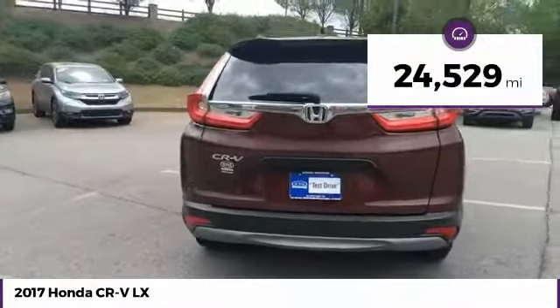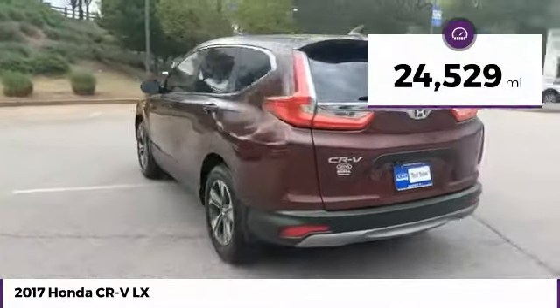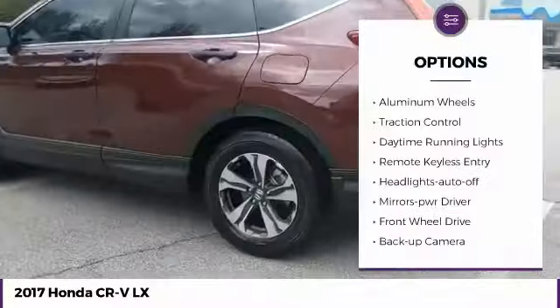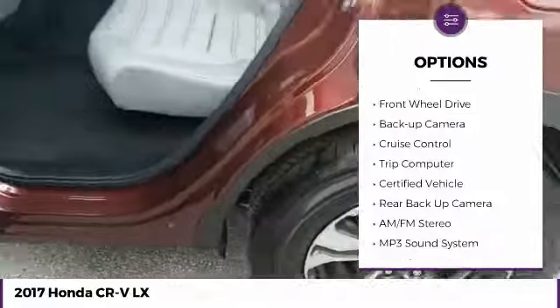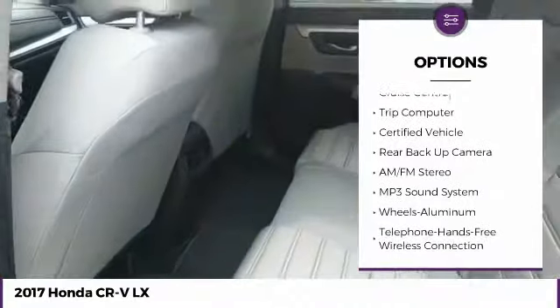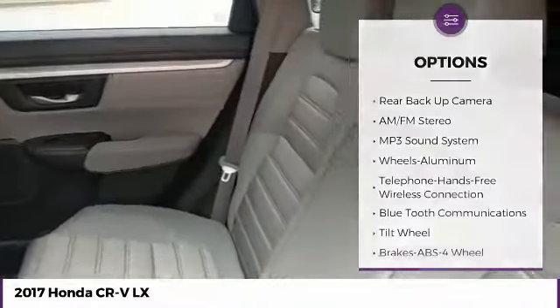This vehicle has less than 25,000 miles. Here are some of this vehicle's great options: aluminum wheels, traction control, daytime running lights, remote keyless entry, headlights auto off, mirror memory, FWD, backup camera, cruise control, and trip computer.